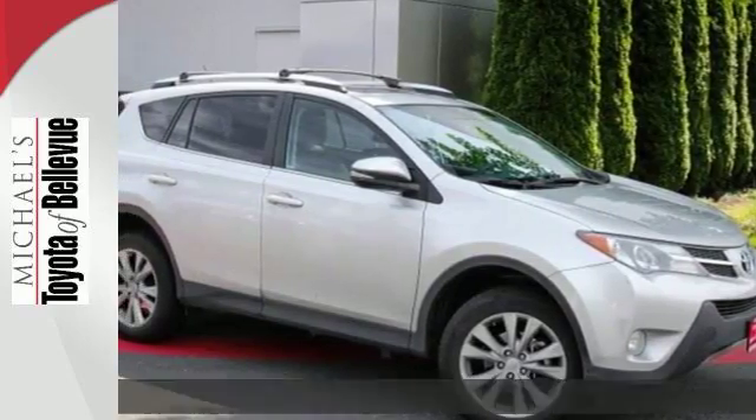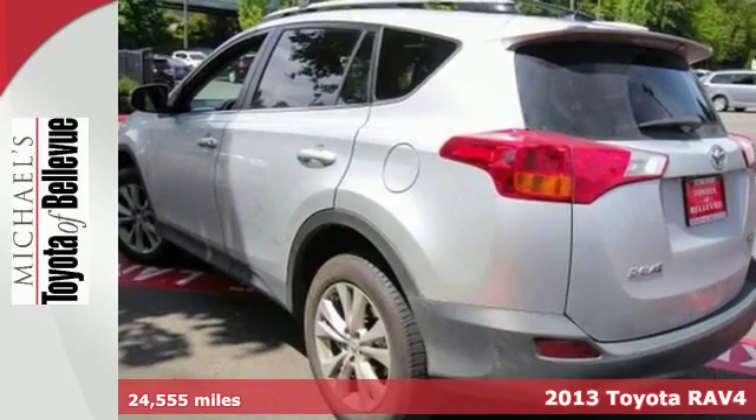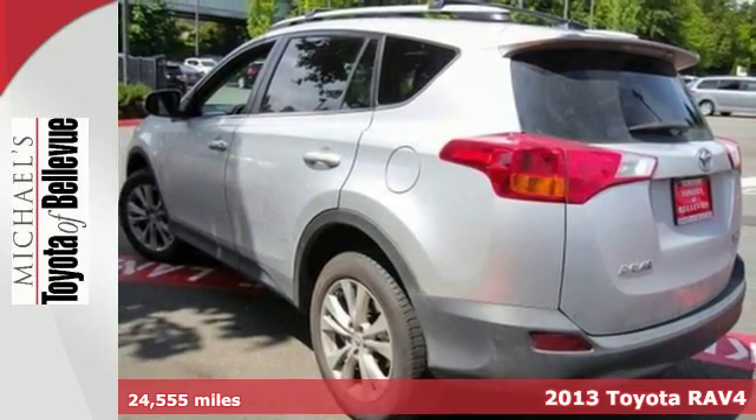Here's a 2013 Toyota RAV4. There aren't too many SUVs that can achieve 30 mpg highway, but this is one of them.